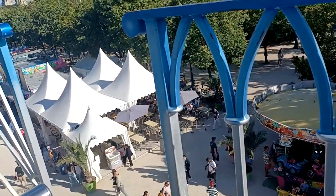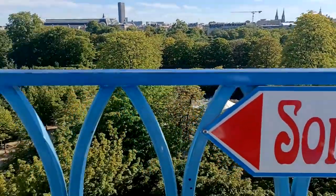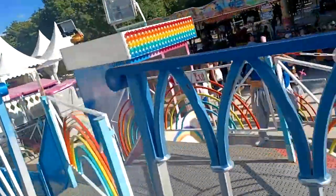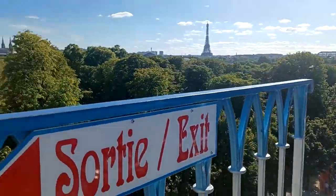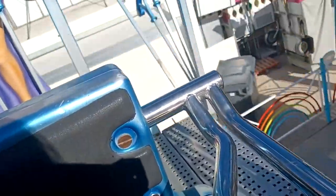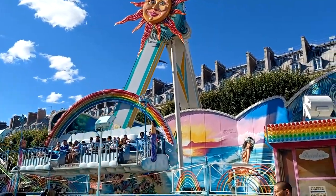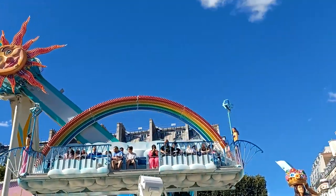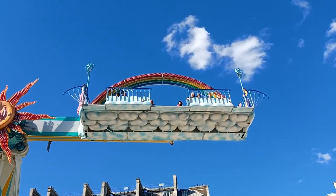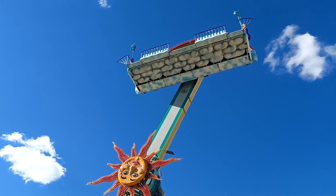Last summer I was lucky enough to ride three Huss Rainbows that are in France. I did them in less than a week and was extremely happy to be able to do that, because they are really, really rare, especially here in Europe. France happens to have three of them — two are stationary and one is traveling, though it only does one fair a year. I wanted to do it for such a long time and I am extremely happy to have finally done it.